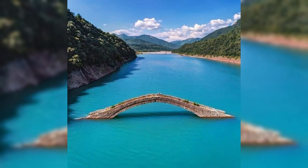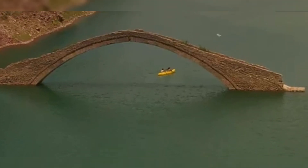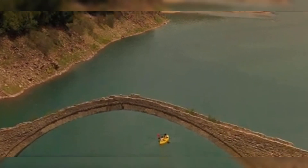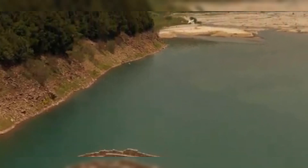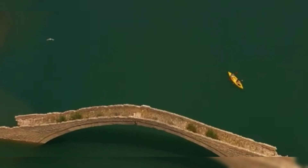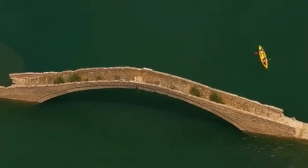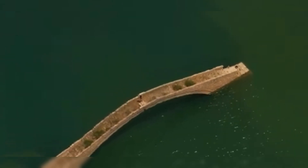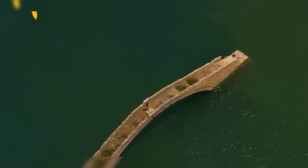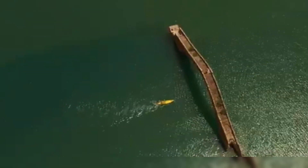The stone bridge of Manolis spans the Agraphiotis River in Greece and is a remarkable example of traditional architecture. Most of the year, this historic bridge remains submerged, with only a portion of its arch occasionally visible. However, during the summer months, when water levels drop, the entire structure emerges, revealing its impressive stonework and engineering. This unique feature makes the bridge a fascinating sight, highlighting the interplay between nature and human craftsmanship in the region. Its partially submerged state adds to the mystique and allure of the site, attracting visitors interested in both history and natural beauty.